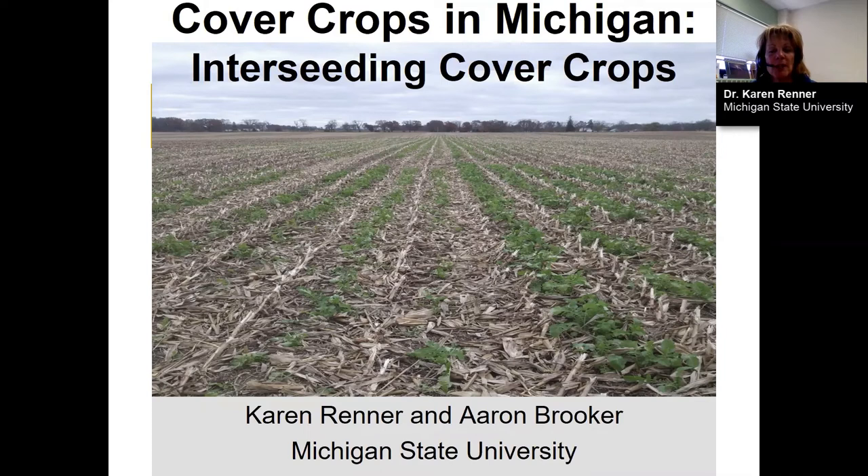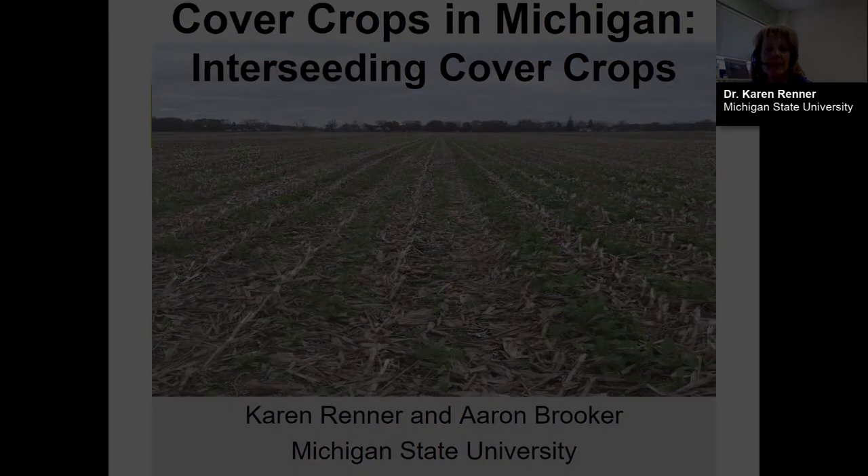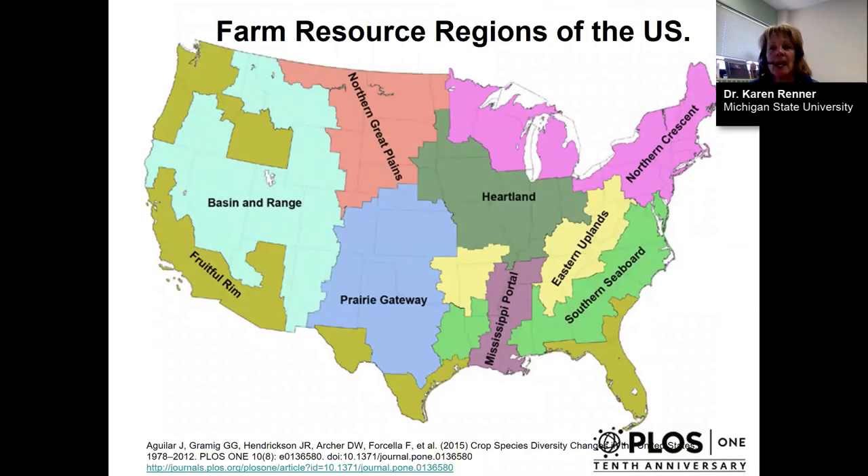This picture was taken in early November last year, showing some tillage radish that was seeded into corn back in June. If we think about the farm regions of the United States, Michigan is shown here in purple and we are considered the northern crescent. We have a much shorter growing season than other areas south of us, and that has implications for when a farmer can or cannot seed a cover crop.